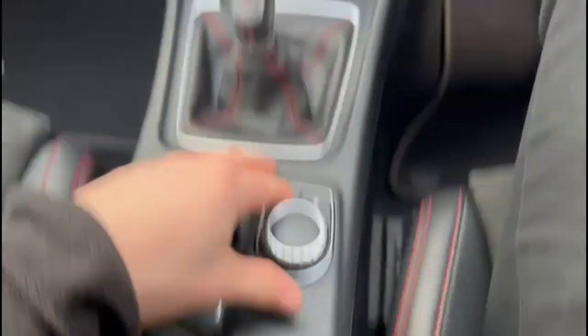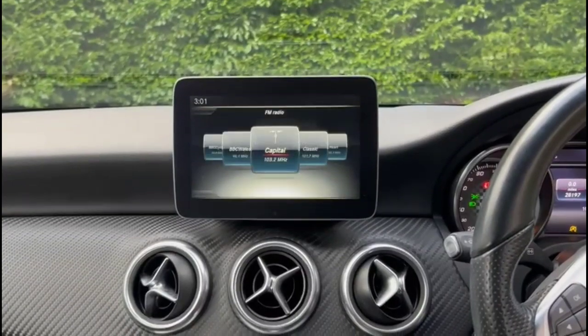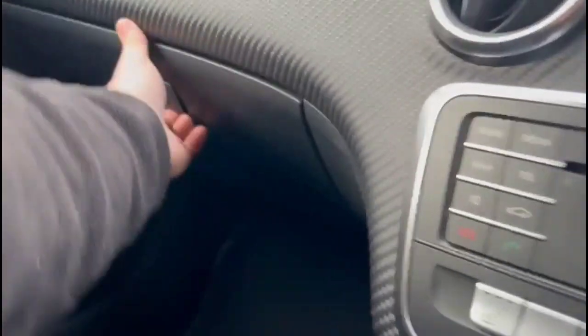The infotainment system includes satellite navigation, digital radio, and Bluetooth connectivity for your phone. The vehicle also features dual zone climate control and adjustable seat cushions.